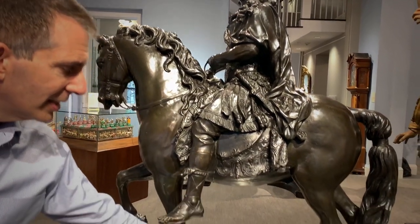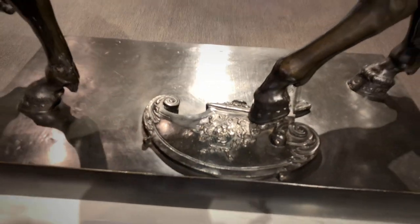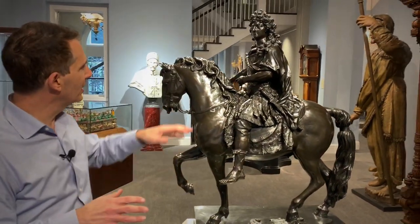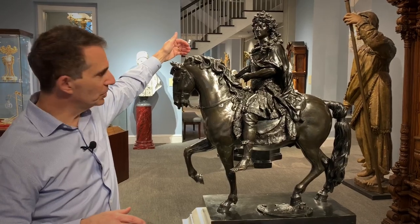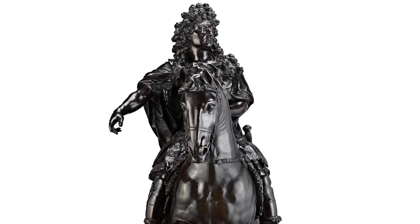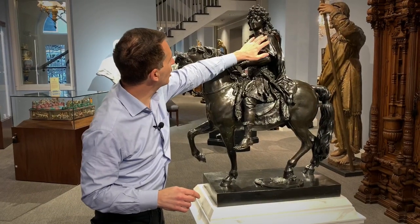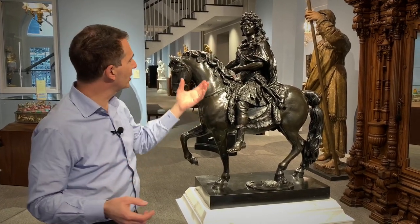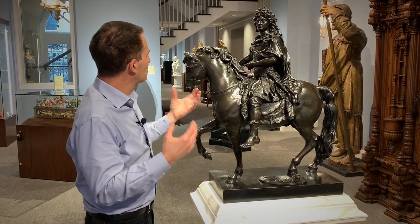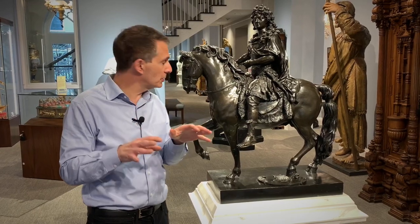Below him is a shield and a sword that the horse is trampling over, showing that this was a vanquished enemy. On the other side of the statue, the king's hand is pointing up with one finger saying, 'I am France — this is my royal edict.' He has this voluminous long wig that's just extraordinary, showing his vitality and his power.